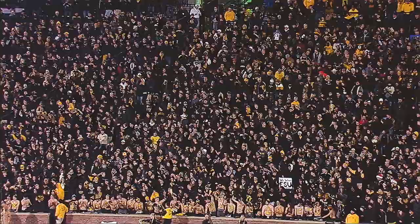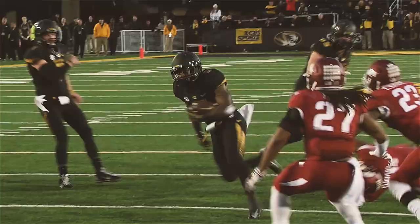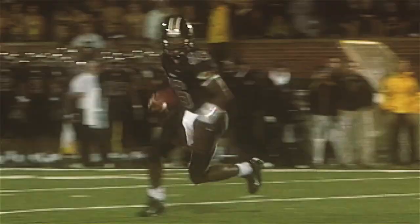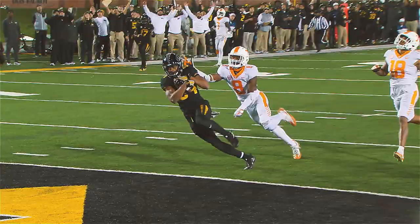You're Missouri Tigers — back-to-back SEC East champions. Oh, they come! The wait is over. Missouri football is back.